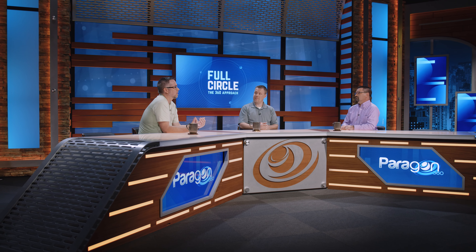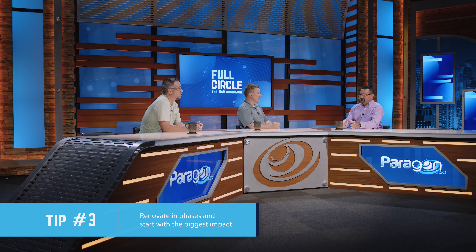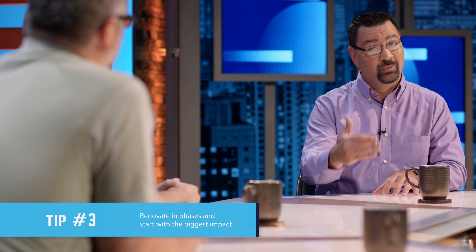Determining the evaluation criteria is important for all churches to consider as they find the right partner. Once you decided on Paragon 360, how did you determine the scope of the project in relation to the financial investment? There are lots of other things that need to be done in our auditorium, but we realized the very first thing was to update and freshen our stage area. We called this the refreshing. If we do that first and it is successful and it is a win, then there will be no problems coming back for the other projects afterward.